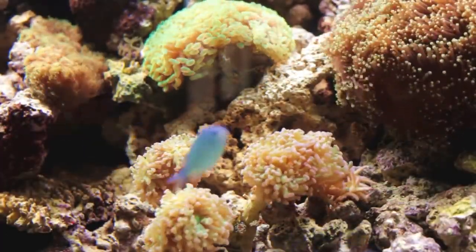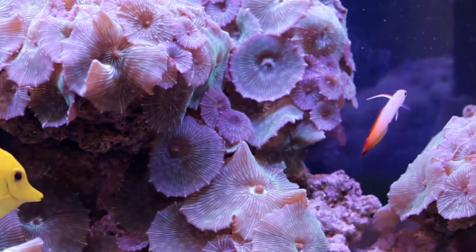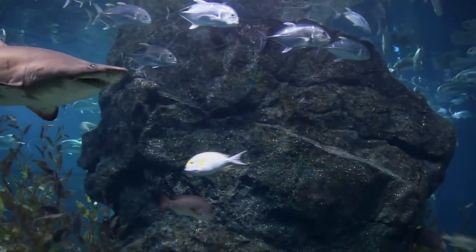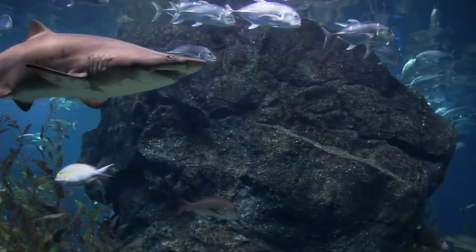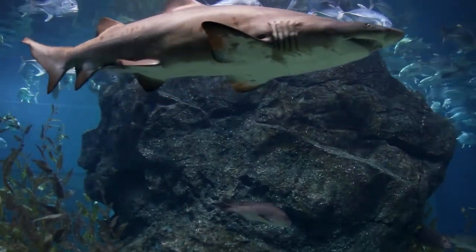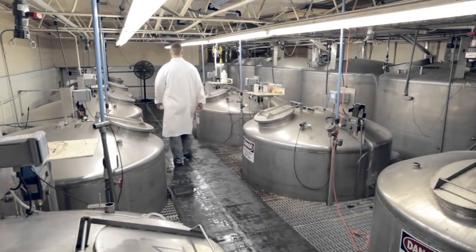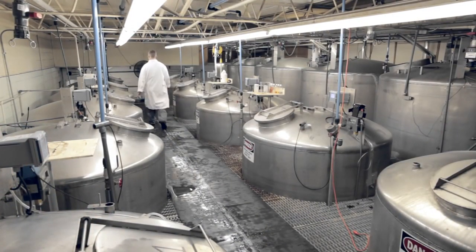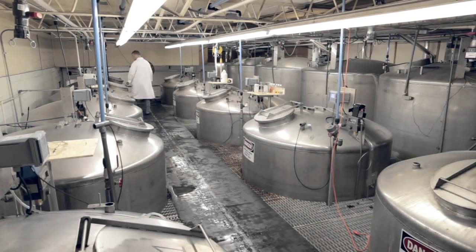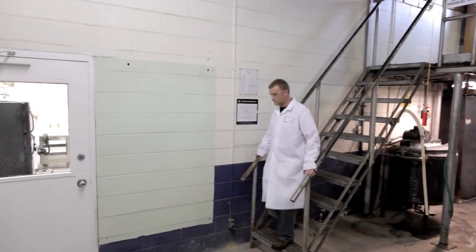From aquarium hobbyist to marine biologist, experienced aquarists know that an established, stable biofilter is essential to the success of any aquarium. Over 30 years ago, Fritz Industries was the first company to grow and package true live nitrifying bacteria products specifically for aquaculture, professional aquariums, and the aquarium hobby.